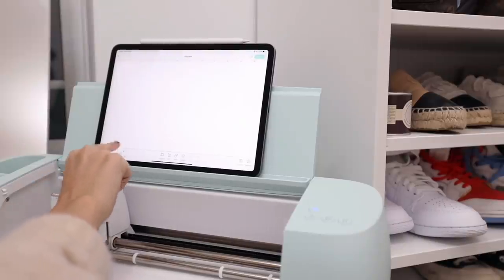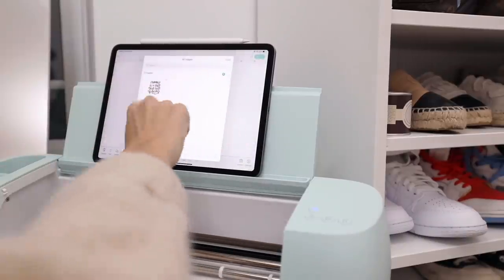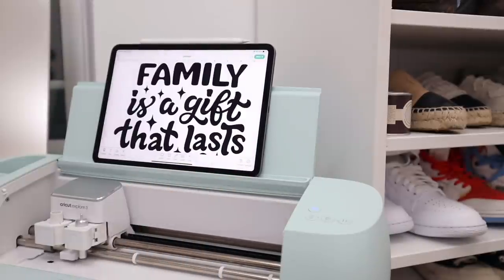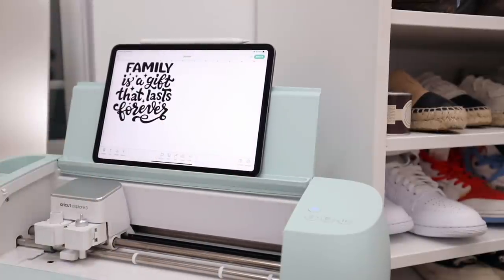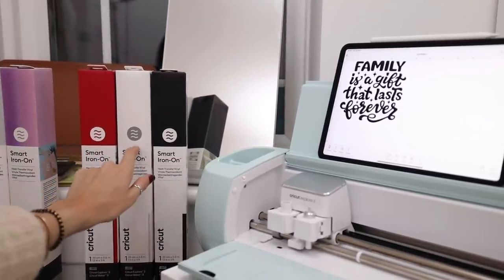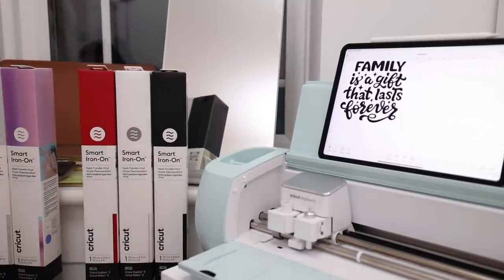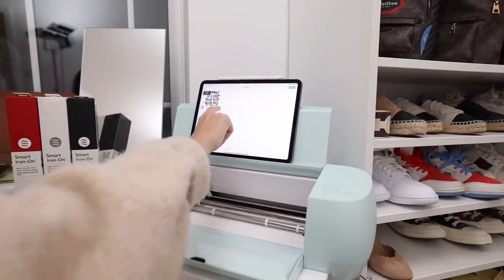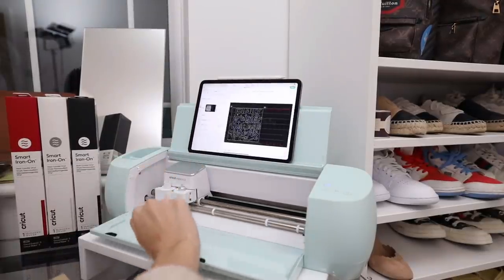Time to do the iron-on. I've decided to do something different — I've downloaded some cute little graphics, and this one says 'Family is a gift that lasts forever.' I just think this on that floral bag will look so so cute. The colors I have for iron-ons are right here — I think I might do sparkly gold, that's very festive! Size-wise we'll do about eight inches, and I'm clicking without mat again because it's a smart material.